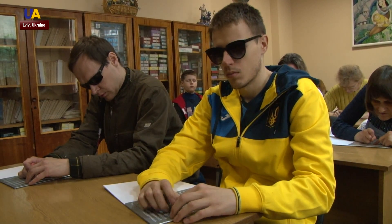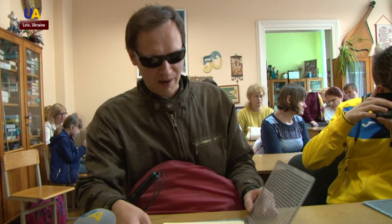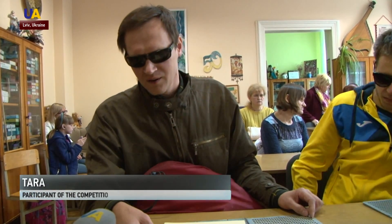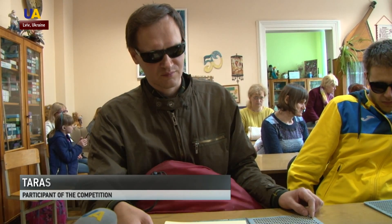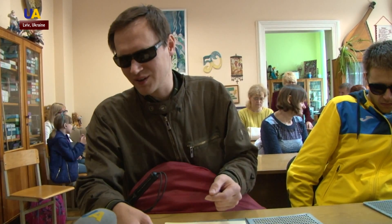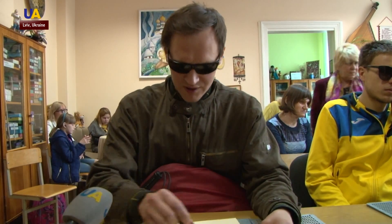Taras lost his sight at the age of 13 due to an injury, so he had to learn to read and write braille. Many letters in his imagination are the same as he remembers them from when he could see. Many braille letters are similar.